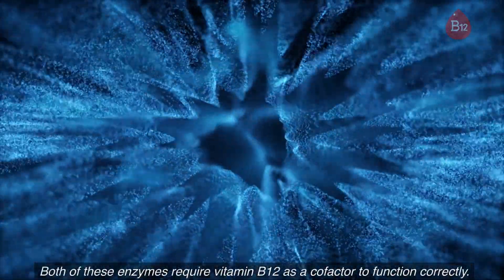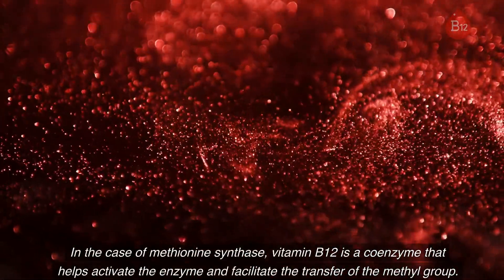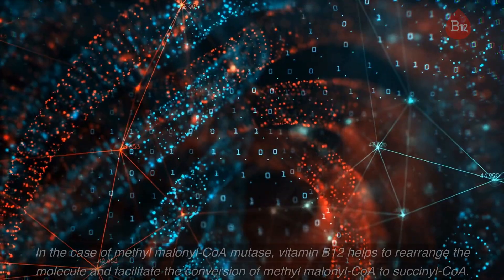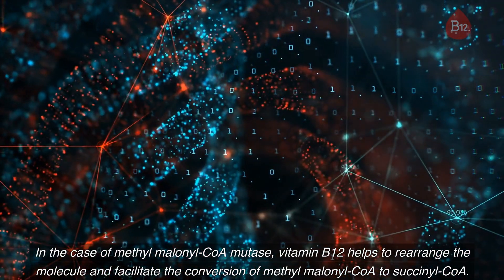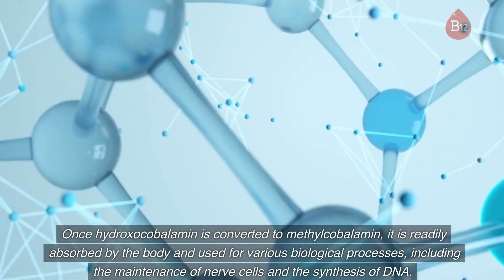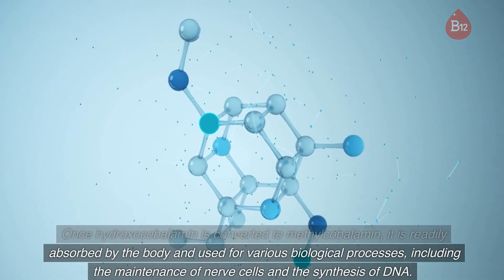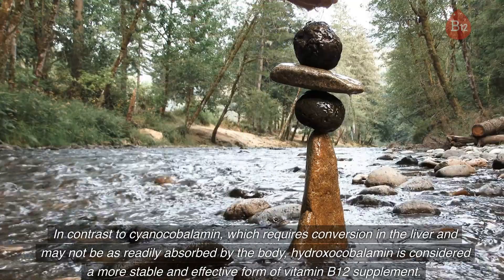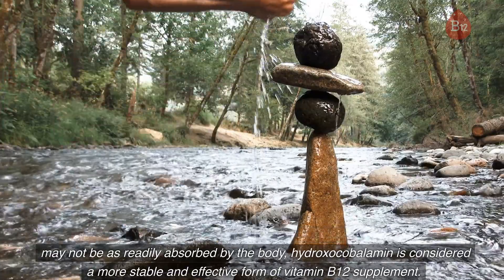Both of these enzymes require vitamin B12 as a cofactor to function correctly. In the case of methionine synthase, vitamin B12 is a coenzyme that helps activate the enzyme and facilitate the transfer of the methyl group. In the case of methylmalonyl-CoA mutase, vitamin B12 helps rearrange the molecule and facilitate the conversion of methylmalonyl-CoA to succinyl-CoA. Once hydroxocobalamin is converted to methylcobalamin, it is readily absorbed and used for various biological processes. In contrast to cyanocobalamin, hydroxocobalamin is considered a more stable and effective form of vitamin B12 supplement.